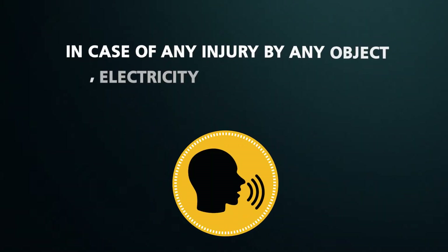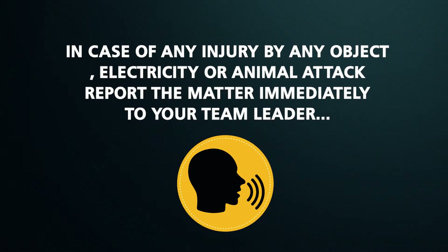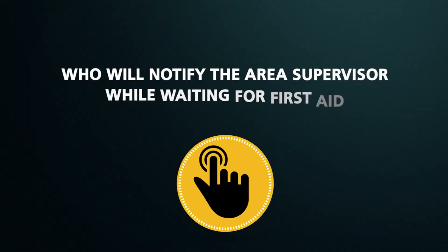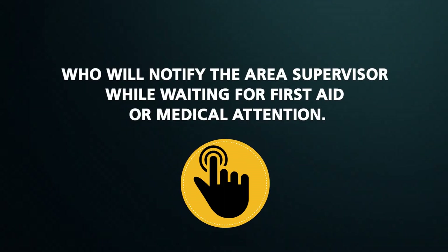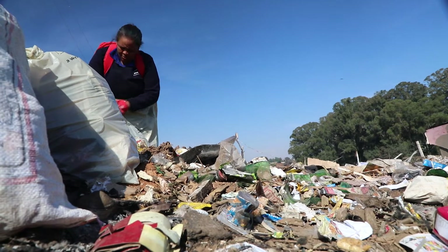In case of an injury by any object, electricity, or animal attack, report the matter immediately to your team leader, who will notify the area supervisor, while waiting for first aid or medical attention.